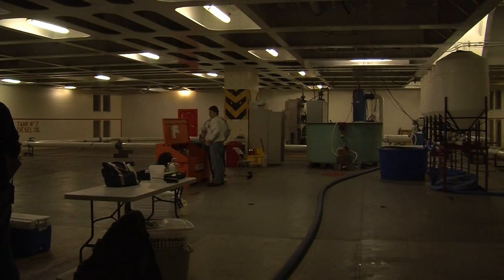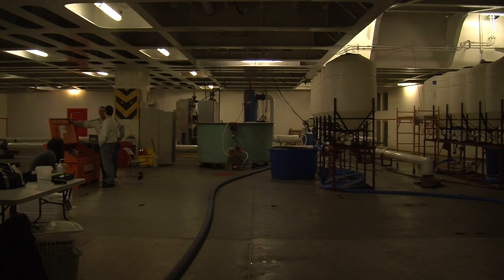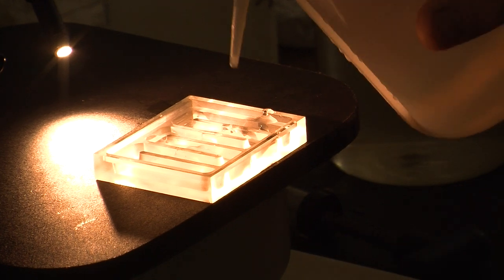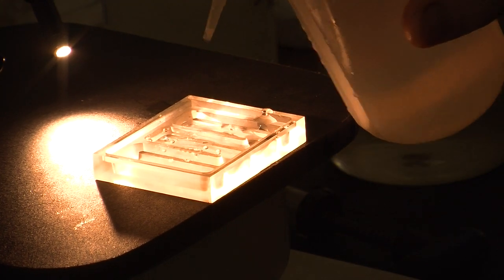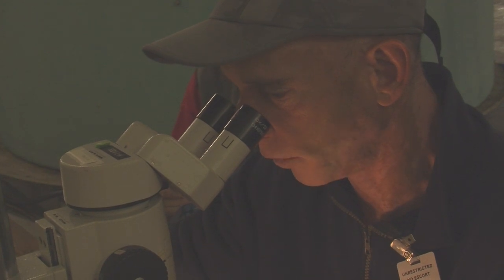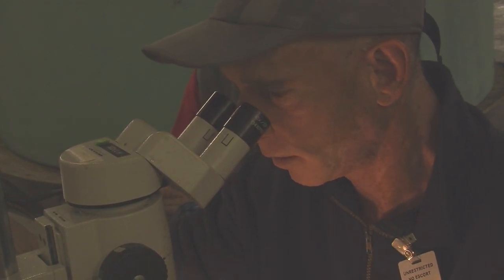So ballast water treatment is one way to try to avoid those kind of issues. With the ships and the shipping companies being required to have these systems in place, somebody has to test the systems and make sure they're going to do the job and provide accurate data to the regulatory agencies and the legislatures, so that they know and we know and the ships know that they're going to work and serve the purpose.